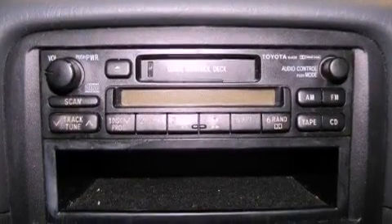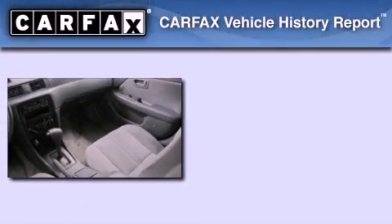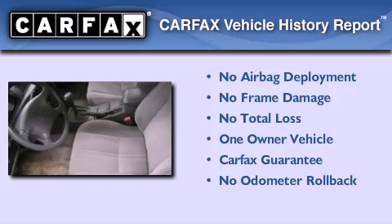Rear seat child-proof door locks, a collapsible steering column, and an auxiliary power outlet. This sedan has had only one owner and it qualifies for the Carfax buy-back guarantee.